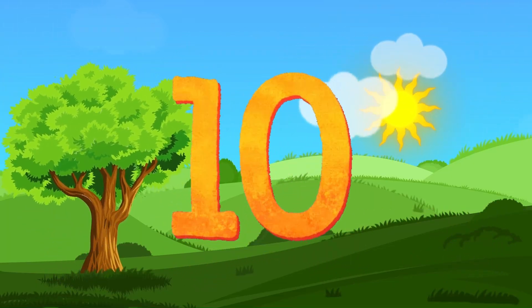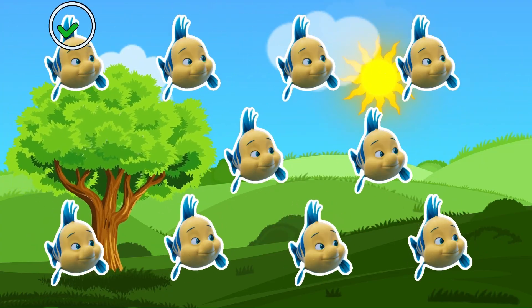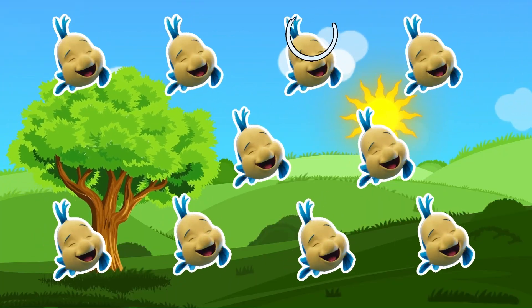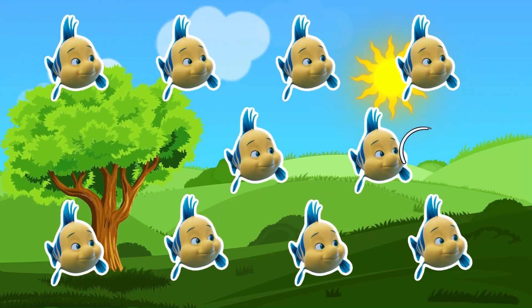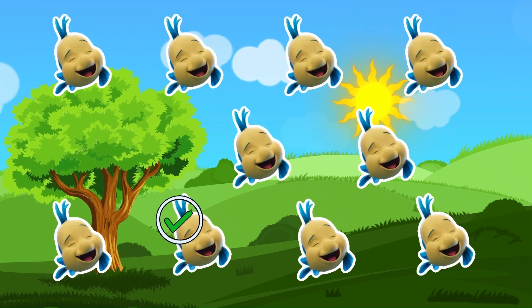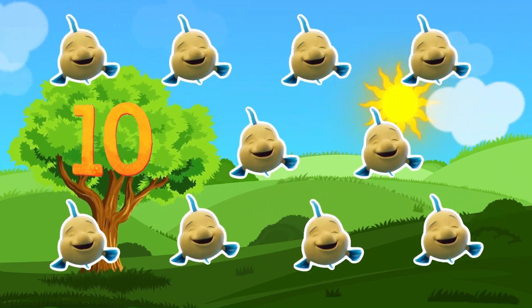Number 10. Ten shiny fish. Count with me. 1, 2, 3, 4, 5, 6, 7, 8, 9, 10. Look at them splash and play.